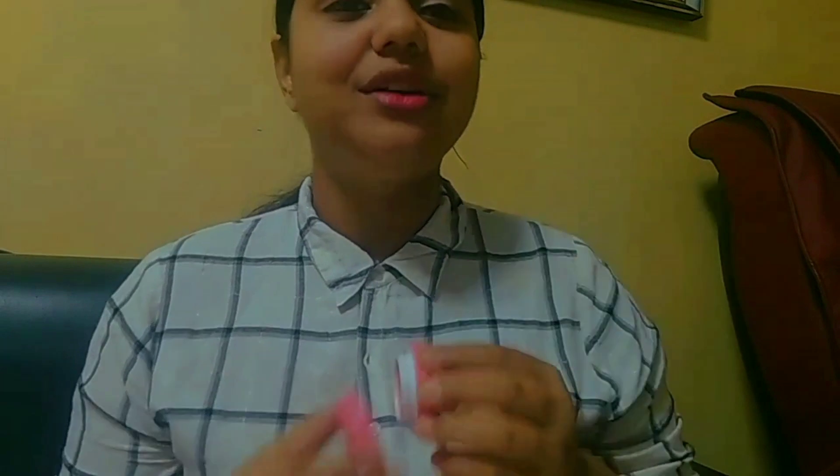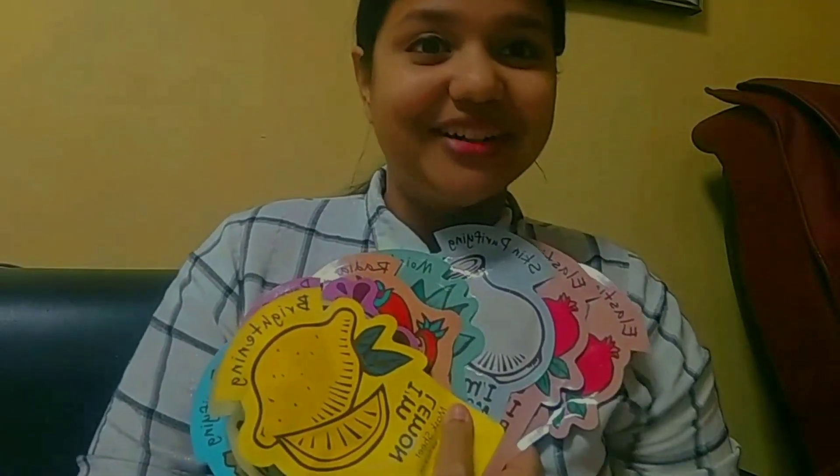This is how the Nykaa Lip Crush Macaron Lip Balm looks — it's ₹200 only, and if you buy it online you can probably get a discount. It's also a very good product from Nykaa. These are the last products of my purchase — they are face masks, or sheet masks.